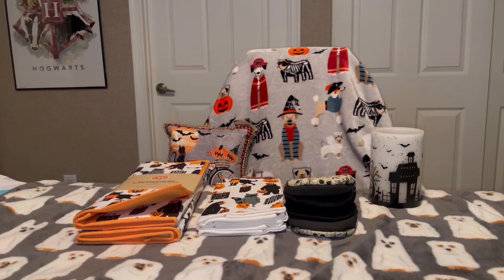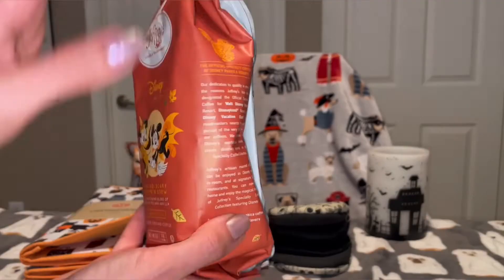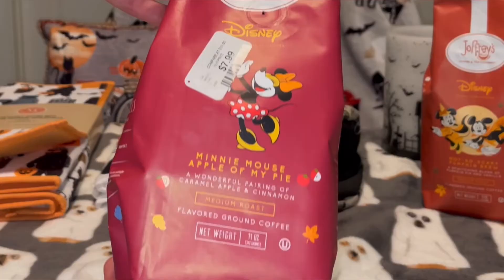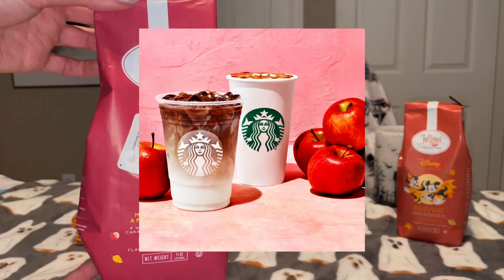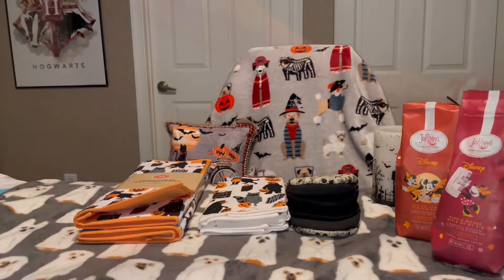Now on to some food items. I got this Not So Scary Pumpkin Brew coffee — it's Disney. I had it last year and this brand is really good, so I was happy to see them back in the store. I also got the Joffrey's Minnie Mouse Apple of My Pie coffee, which is a pairing of caramel apple and cinnamon — it's medium roast. Both were about $7.99 each. I'm not sure how I feel about apple with coffee — Starbucks did something similar last year and it was gross — but I'll give you guys a review when I try it.